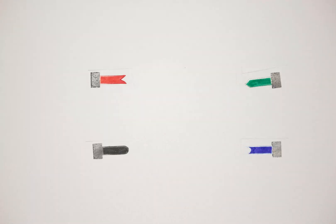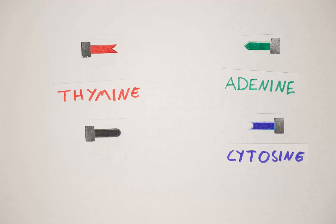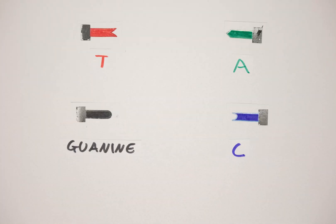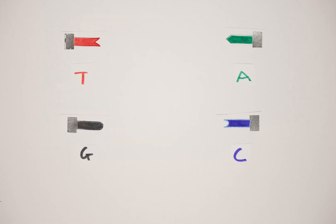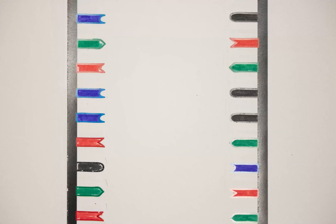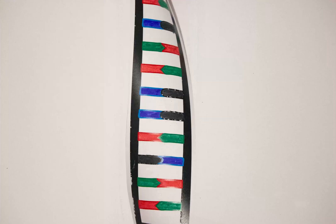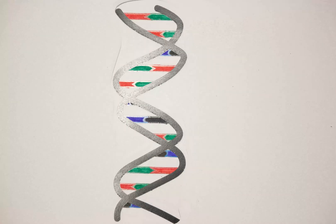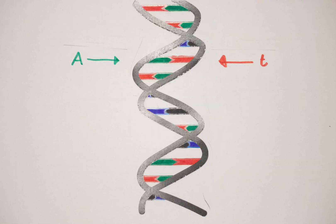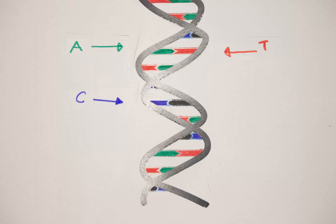DNA is made up of four building blocks: adenine, thymine, cytosine, and guanine — or A, T, C, and G for short. These four building blocks link up to make long strings of DNA. Two of these strings then pair up to make DNA's double helical structure. An A on one strand always pairs up with a T on another, and likewise a C always pairs up with a G.